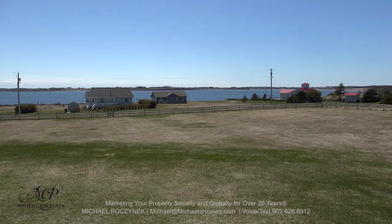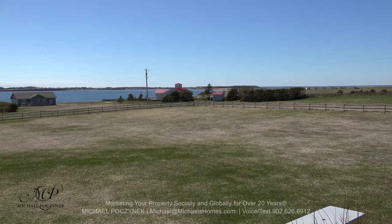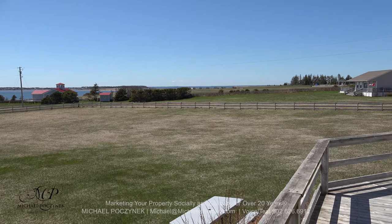And then in the distance, we have the North Shore. That would probably be the other side of Cabot Park. There's an inlet there.